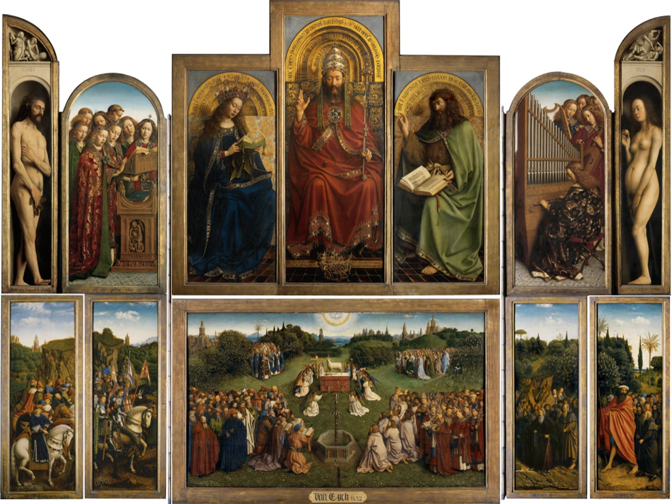The usage and treatment of altarpieces were never formalized by the Catholic Church, and therefore their appearance can vary significantly. Occasionally, the demarcation between what constitutes the altarpiece and what constitutes other forms of decoration can be unclear. Altarpieces can broadly be divided into two types: the reredos, which signifies a large and often complex wooden or stone altarpiece, and the retable, an altarpiece with panels either painted or with reliefs.